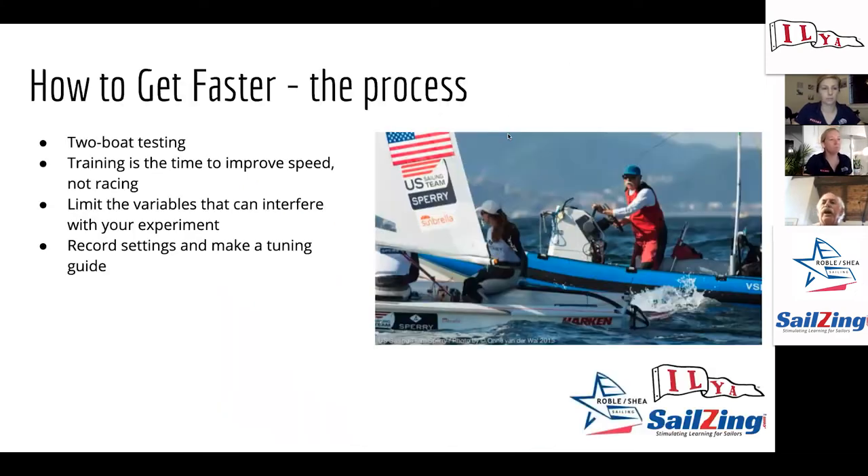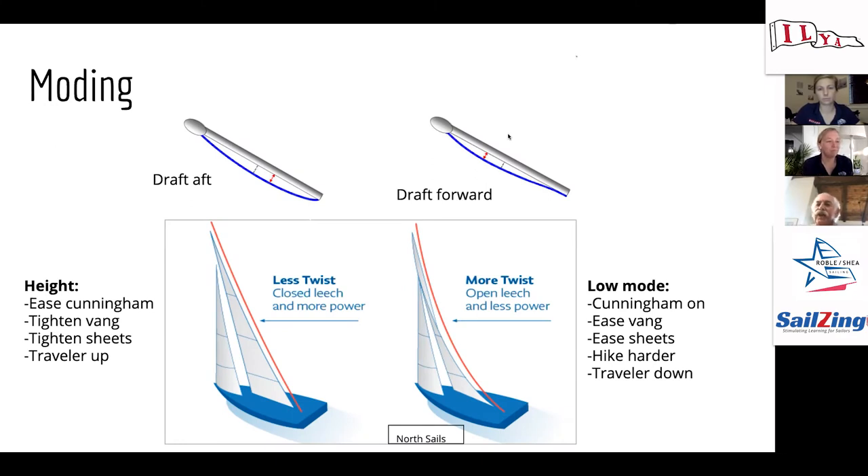Also think about why you want different modes: if you're sailing into a header, you want to go fast forward; if you're sailing into a lift, you want to go high. That's the Wally method, as Al pointed out on a call a couple of weeks ago.